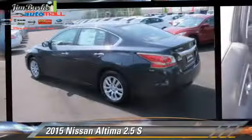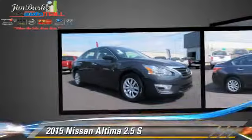The 2015 Nissan Altima 2.5 S. Powered by a 2.5-liter 4-cylinder engine, this vehicle is well equipped.